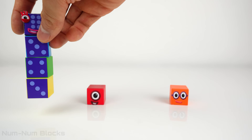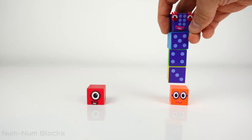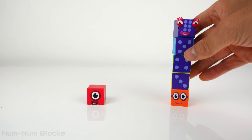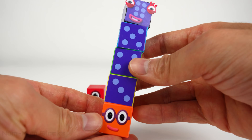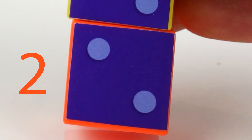What number do we say before 3? We say 2! 2 comes before 3! Let's spin 2's head! 2? 2 dots!